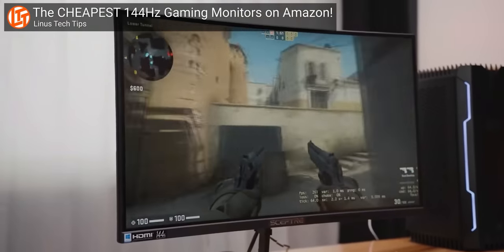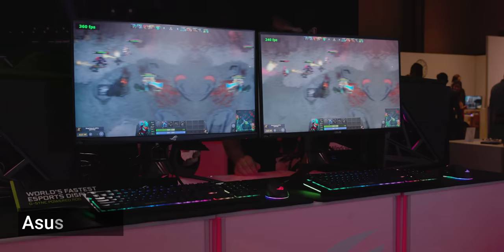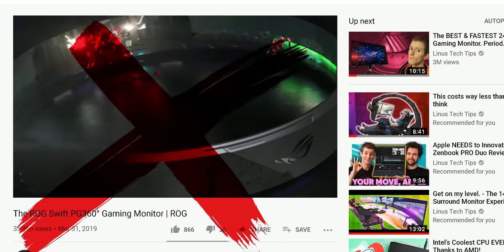When you're talking about high refresh rate gaming monitors, what counts as high? 144Hz? 240Hz? Be prepared to rewrite your personal dictionary, because I'm standing in the ASUS suite where they're showing off an ROG Swift 360. And no, I'm not talking about that April Fool's joke they made last year. This time, the 360 means a refresh rate of a staggering 360Hz.